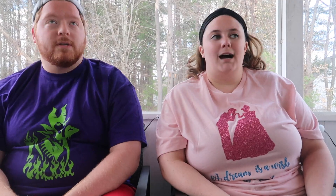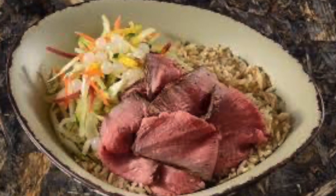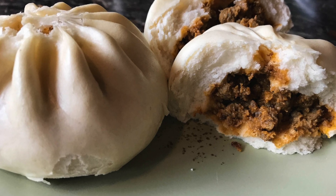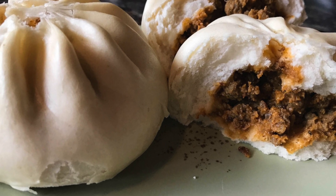My number four is Satuli Canteen at Animal Kingdom, in Pandora. I think this place is really awesome — they have healthier options, like rice and veggie bowls with meat, which are really good. I've heard they look so good and I want to try them. When we went, we tried the cheeseburger pods, which were awesome. They came with house-made chips, and as a kid's meal it also came with a drink and fruit.